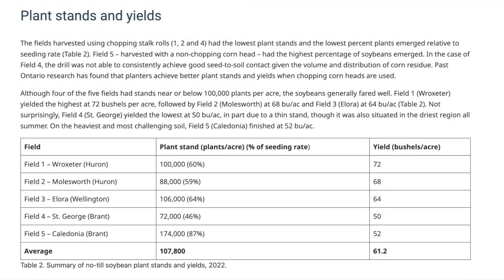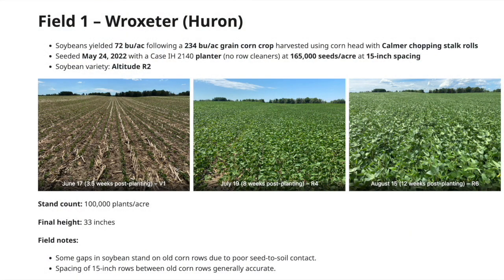From an overall perspective, despite some challenges in establishment, these fields all came along quite nicely through July and into August. Yields ranged from 50 bushels per acre up to 72 bushels per acre, and every single field was above the provincial average in 2022, with a number in the 60s. One cooperator shared his cost of production information — the highest yielding field at 72 bushels per acre returned a gross margin of $800 per acre, and even at $12 per bushel beans, it still would have worked out to over $500 per acre.